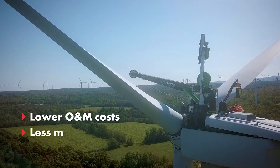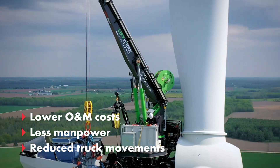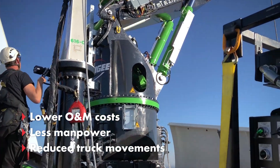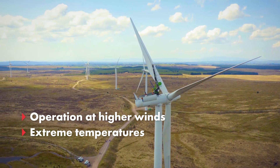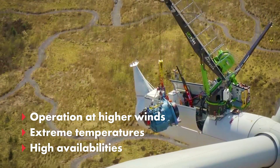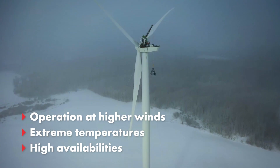This up-tower crane technology lowers the costs of repairs and provides better control of your maintenance schedule to minimize downtime of your wind turbine. The working window increases by enabling safe operations in higher wind speeds and extreme temperatures. This is becoming more important as remote and offshore turbines continue to get taller.